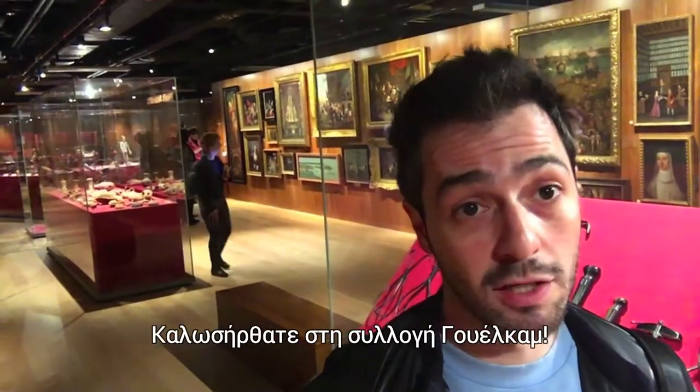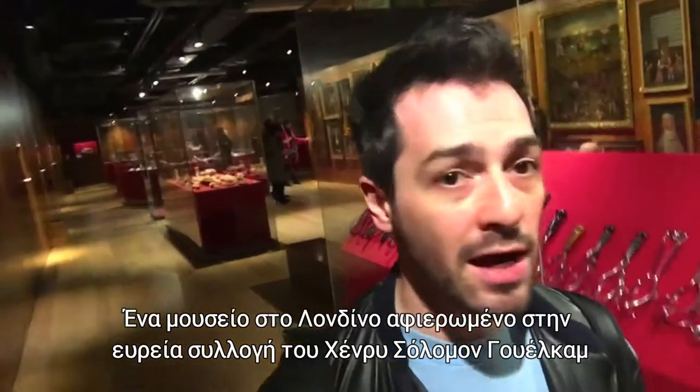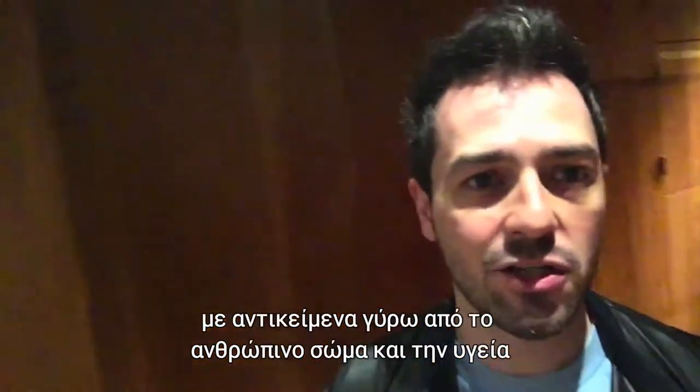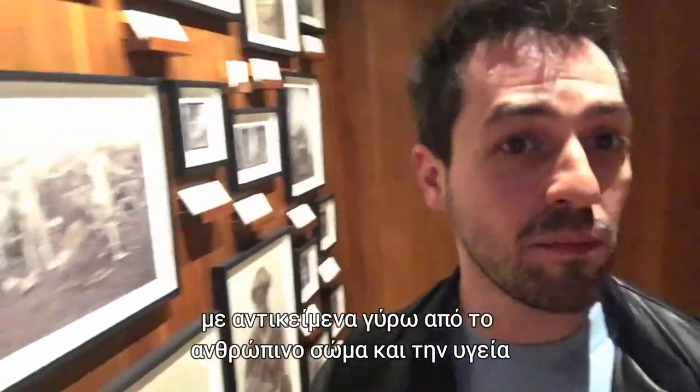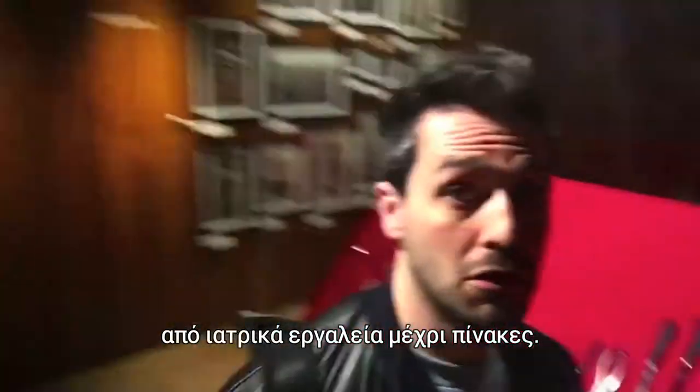Welcome to the Wellcome Collection, a museum in London dedicated to Henry Solomon Wellcome, a vast collection of artifacts describing the human body and its health, from doctor utensils to writings.